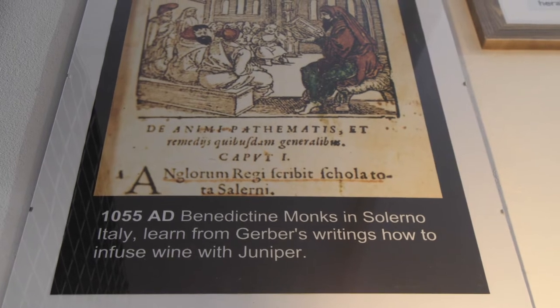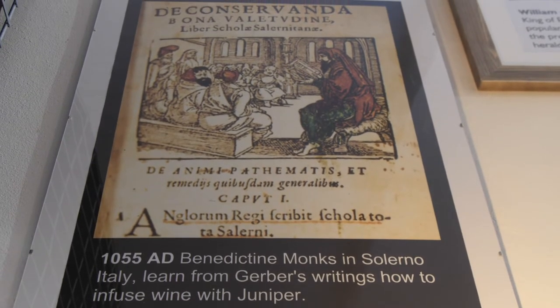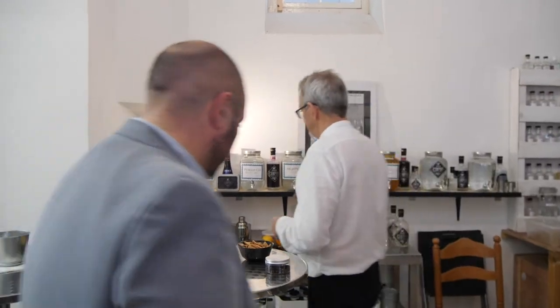When we do our tour, we start in 1055, before the Battle of Hastings, when monks from Salerno in Italy had discovered how to create a tonic with juniper berries. So, would you like to try some? Yes, please.